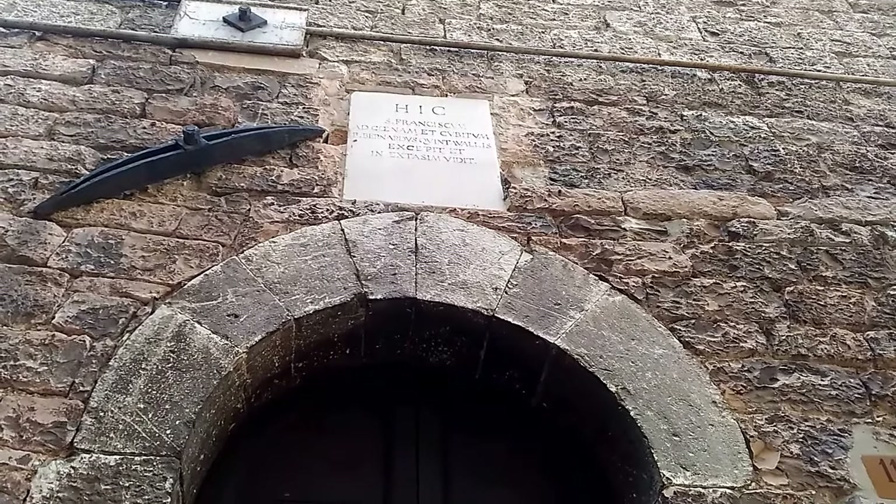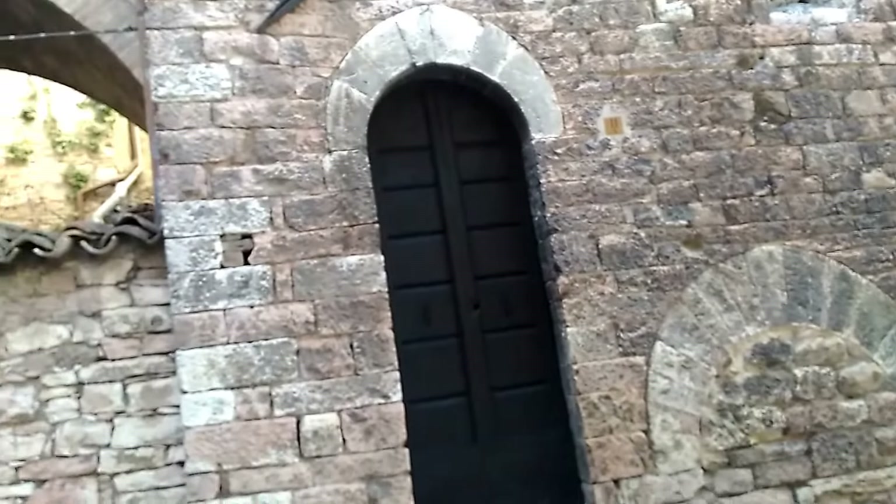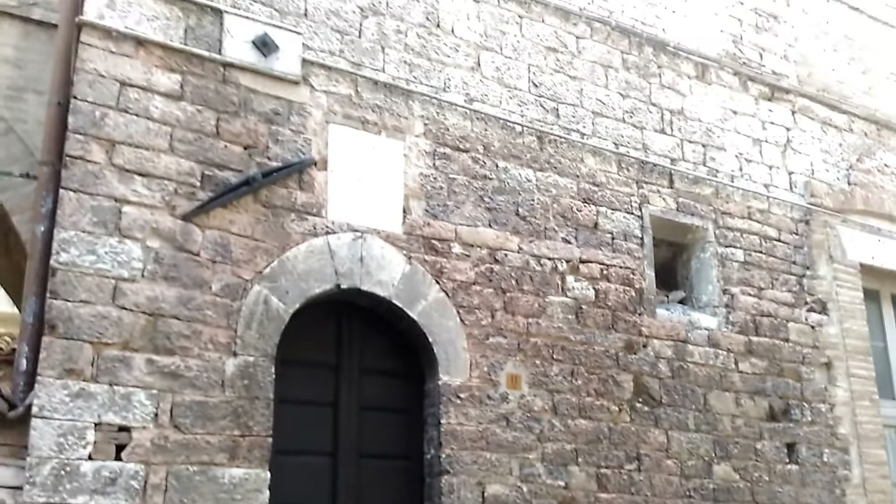Getting a little closer, I'll show you this Latin inscription: Hic San Franciscum ad cenam et cubitum beato Bernardo Quintavales et cepit et in ecstasim vidit - which means that here, St. Francis was invited by Blessed Bernard of Quintavale to dinner and then to overnight. The legend goes that after Francis' conversion, when he had no followers yet, the townspeople started to take notice - in particular this nobleman who lived in this nice palace. He invited Francis to dinner and to overnight to check him out, and he was so impressed by the way Francis prayed all night long. In the morning, Bernard told Francis he wanted to follow him.